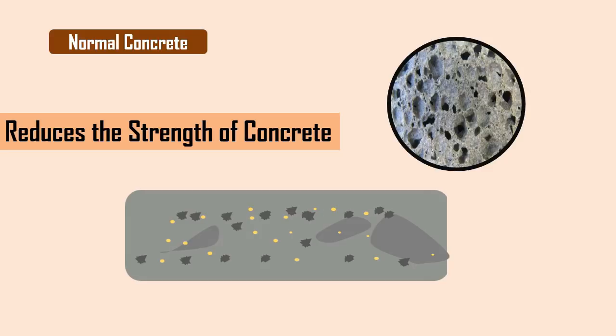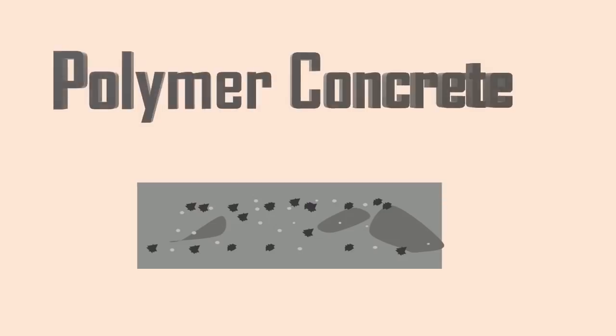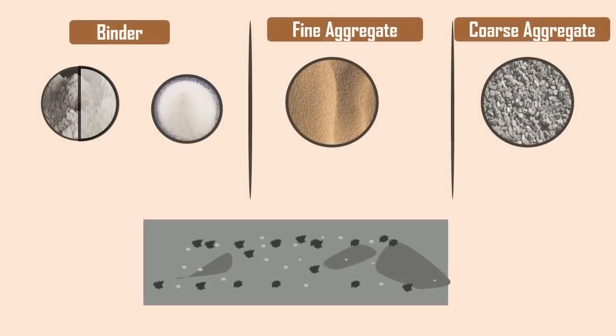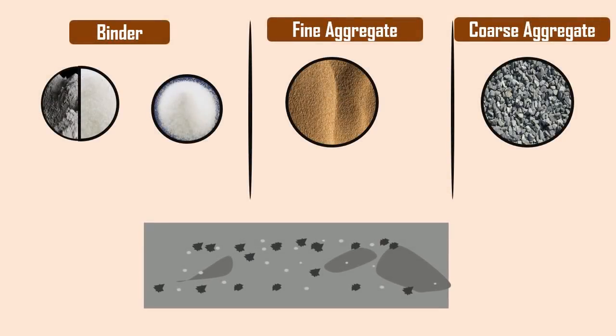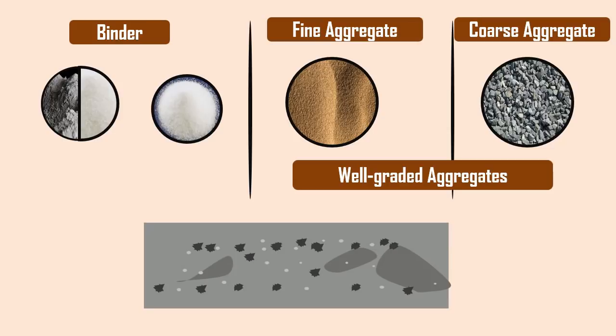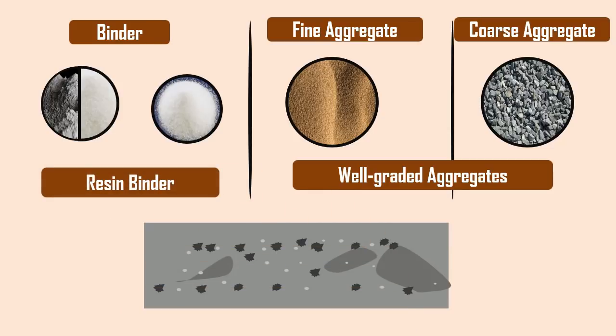To overcome these problems, polymer concretes are being developed. Polymer concretes are relatively high-performance materials which consist of well-graded aggregates bonded together by a strong resin binder, instead of cement either partly or fully, to form a required matrix.